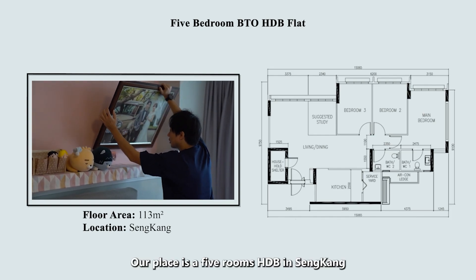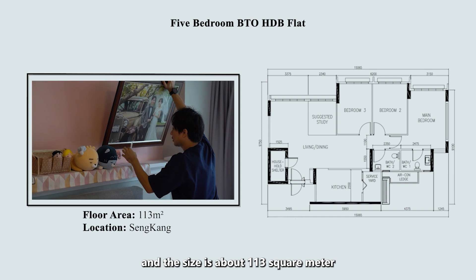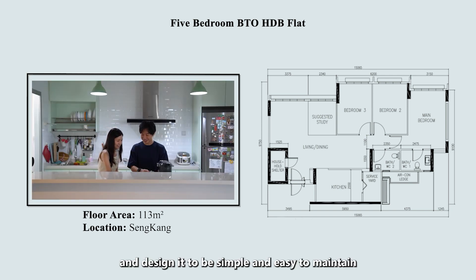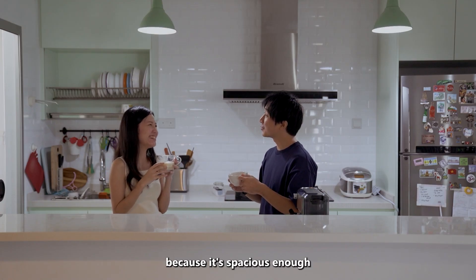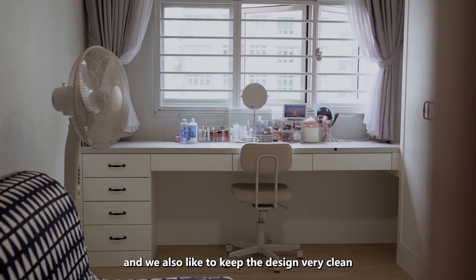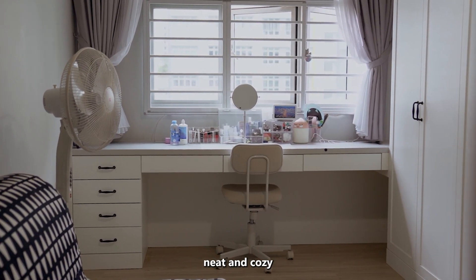Our place is a five-room HDB in Sengkang and the size is about 113 square meters. We love it to be spacious and designed it to be simple and easy to maintain. We love this place because it's spacious enough to host friends and family, and we also like to keep the design very clean, neat and cozy.